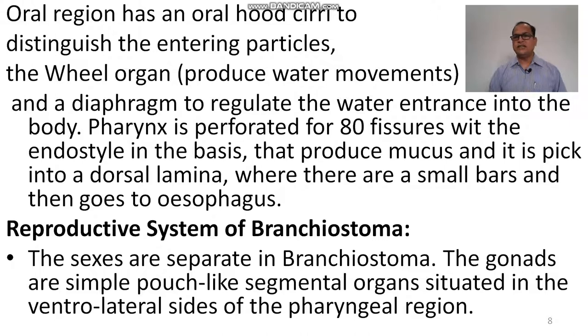The diaphragm regulates water entrance to the body. The pharynx is perforated by about 80 gill fissures, with the endostyle on the ventral side producing mucus. Food is then carried to a dorsal lamina where there are small bars, and then goes to the oesophagus.